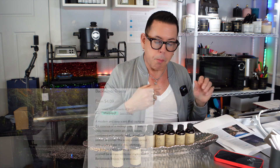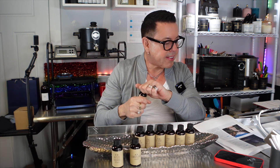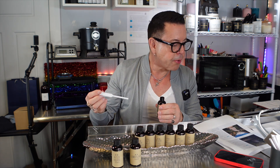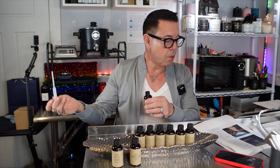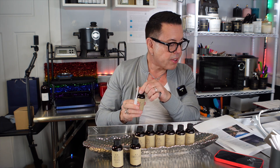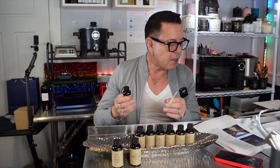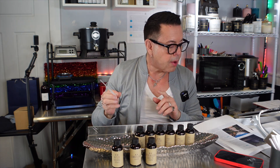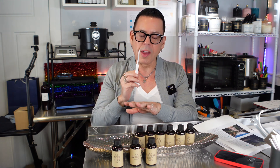The next one is called Backwoods Breeze. It's a modern and sexy scent that captures the essence of midnight rain. It features spicy notes of cumin and chili leaves combined with woodsy cedarwood and seductive amber. The scent is completed with a sultry base of moss, creating a mysterious and captivating aroma. It's infused with natural essential oils including cedarwood oil and Georgian balsam oil.